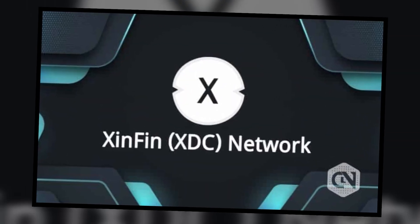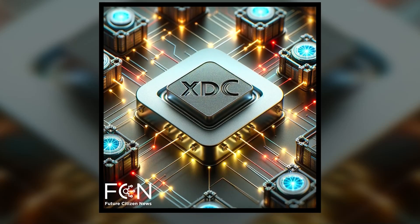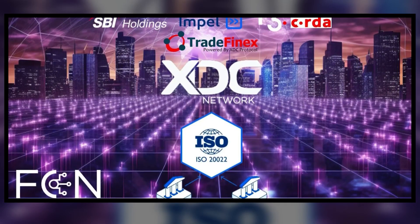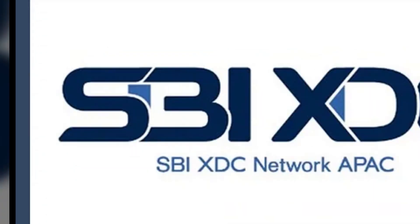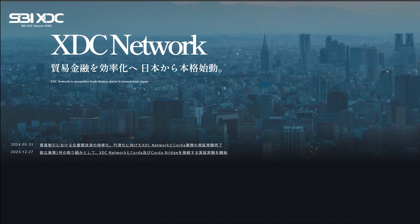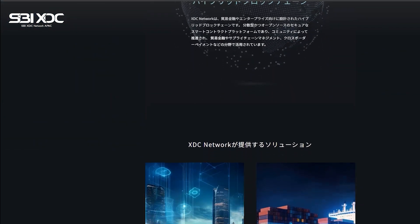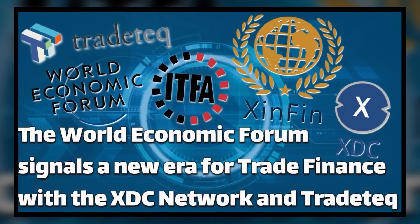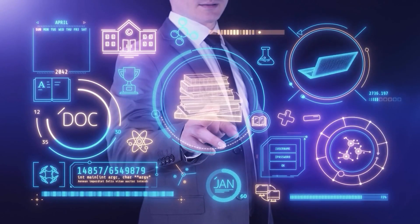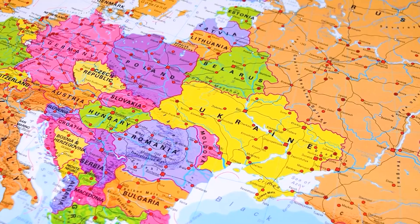XDC Network's growing influence has been further amplified by its partnerships with key players in the financial and tech industries. One of its most notable collaborations is with SBI Holdings, a leader in Japan's internet-based financial services. Together, SBI and XDC are working through Tradefinex to greatly impact trade finance across the Asia-Pacific region, helping to drive blockchain adoption in one of the world's most economically dynamic areas. Another exciting partnership is with TradeTech, a member of the World Economic Forum. TradeTech teamed up with XDC to launch TRADA tokens — trade finance-backed security tokens that bring liquidity to an asset class that has traditionally been illiquid, making it easier for businesses to manage trade finance and improving overall market liquidity.